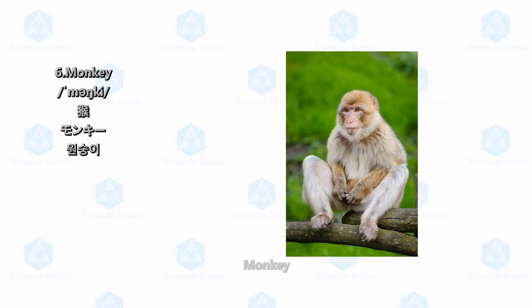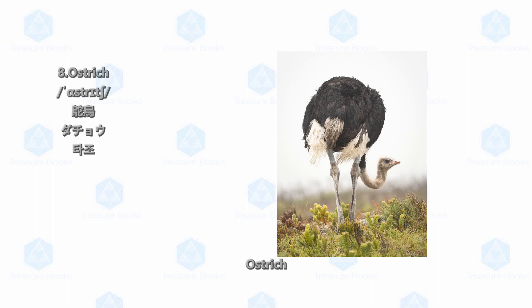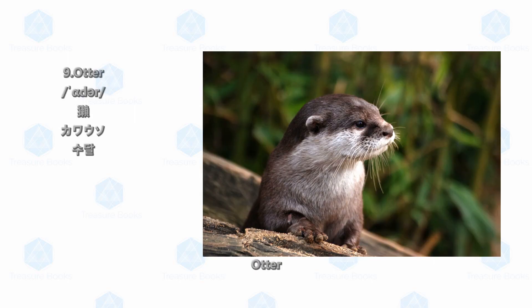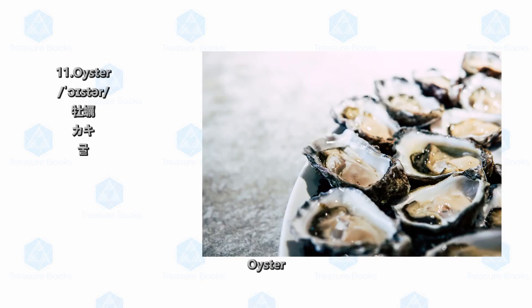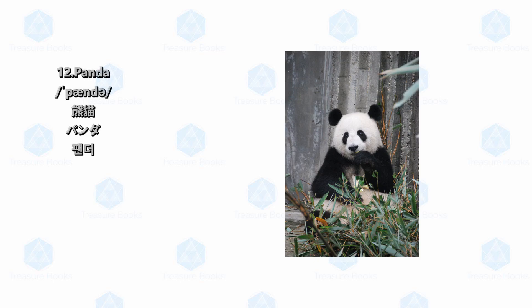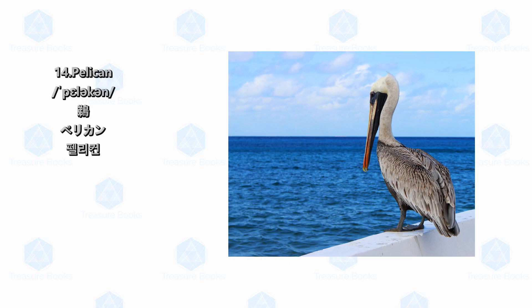Monkey. Octopus. Ostrich. Otter. Owl. Oyster. Panda. Parrot. Pelican.